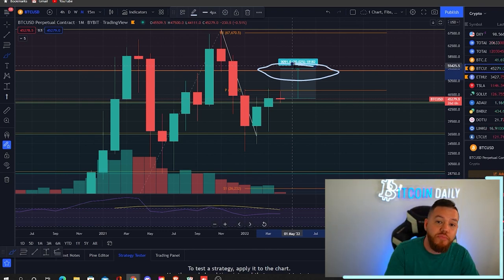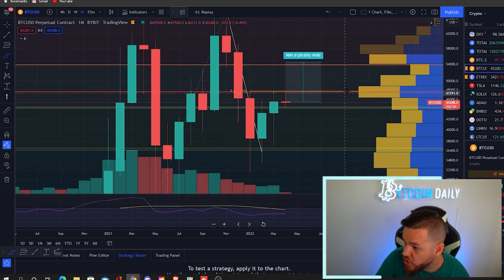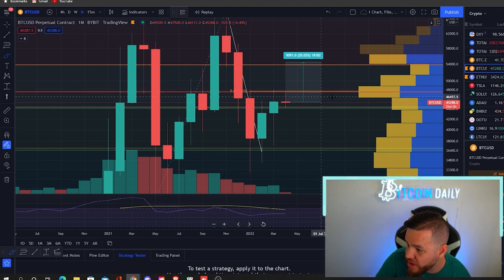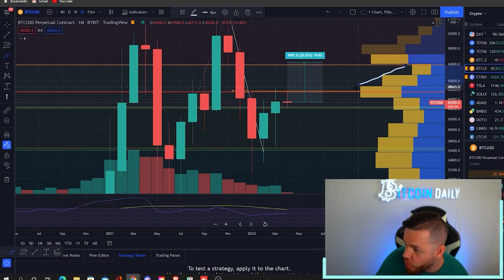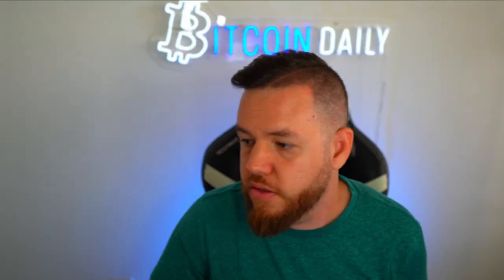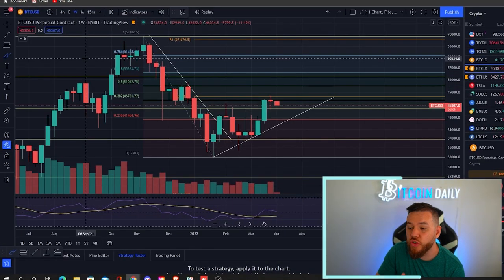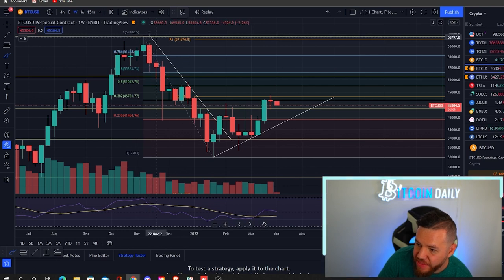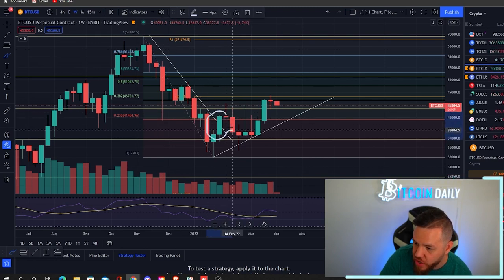If we look at the volume profile, you can see that if we get above the $48,000 area there's basically a big drop-off in volume and open interest all the way until — you guessed it — $54,000. So there are definitely a lot of pieces pointing to the possibility that we run up to $54,000 this month in April. Zooming into the weekly chart, you can see the resistance channel that continued to push us down, and then the breakout at the end of January/beginning of February.